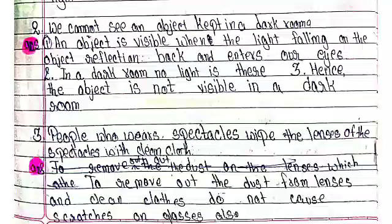Number 2: We cannot see an object kept in a dark room. Number 1: An object is visible when the light falling on the object reflects back and enters our eyes. In a dark room, no light is present. Hence, the object is not visible in a dark room.